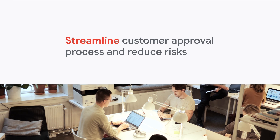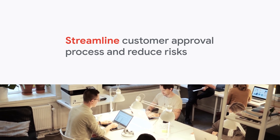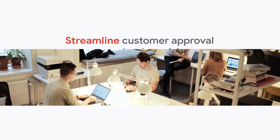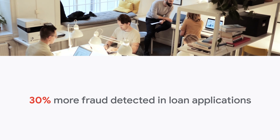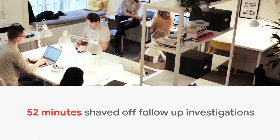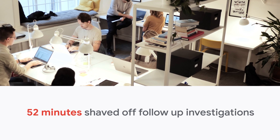Automating the detection of hard-to-catch fake documents helped the leading online mortgage broker, Habito, streamline their customer approval process and reduced risk for digital mortgage lenders. These checks helped Habito catch 30% more fraud in their loan applications, bringing their first-line document checks down to under three seconds. And when deeper investigations were needed, shaved 52 minutes on each case.